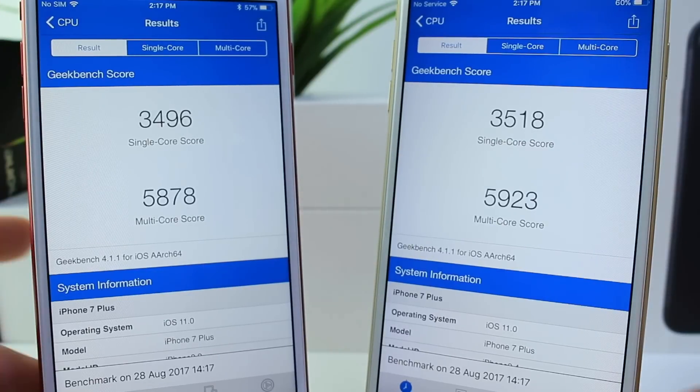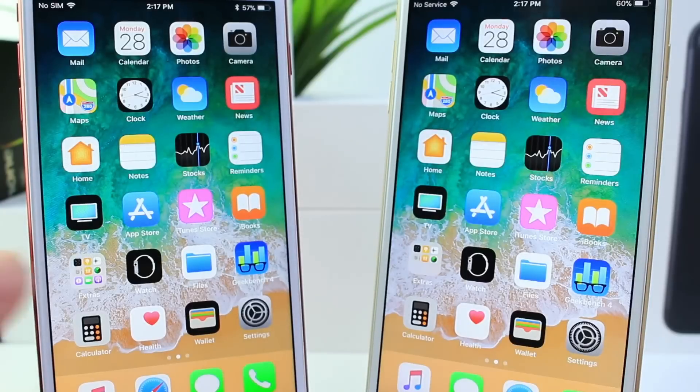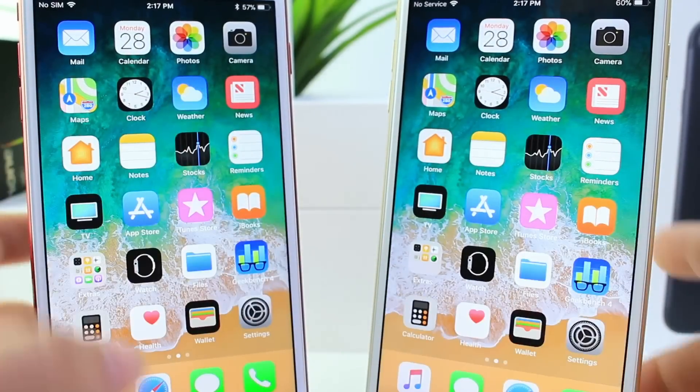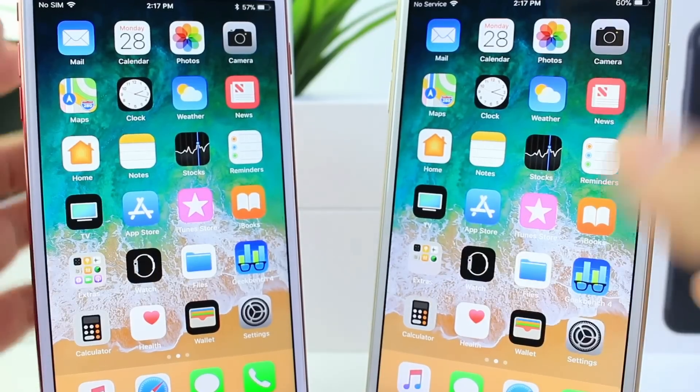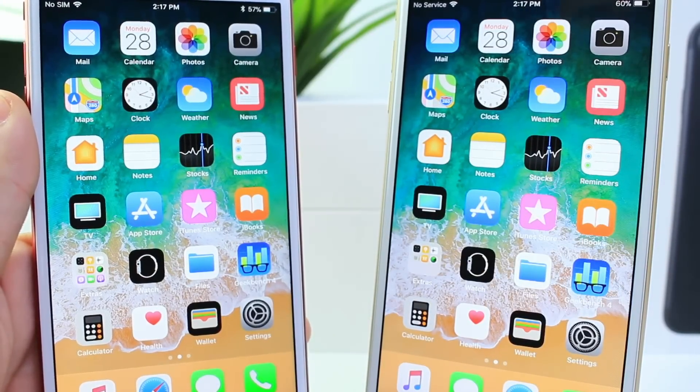Multi-core score is a little slower, but make sure you stay tuned because tomorrow — at the latest Wednesday — I have a full comparison in terms of performance, battery test, and all that stuff. I hope you guys enjoyed the video and have a great day. I'll see you on the next one.